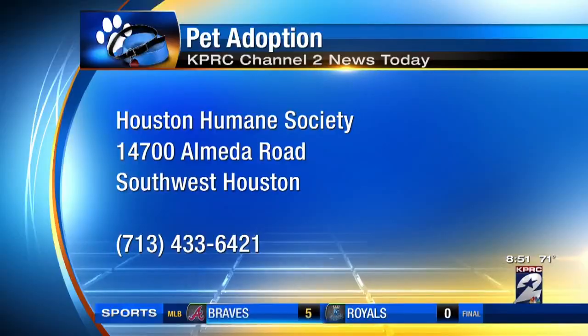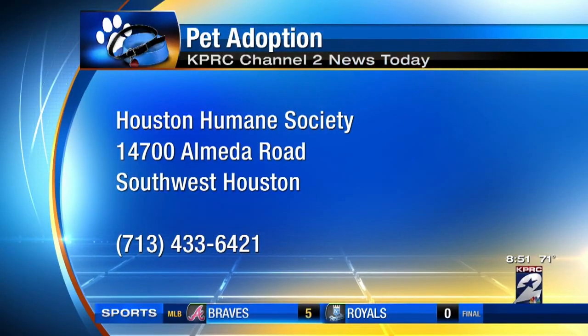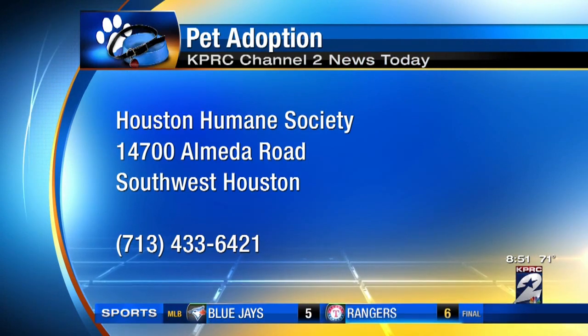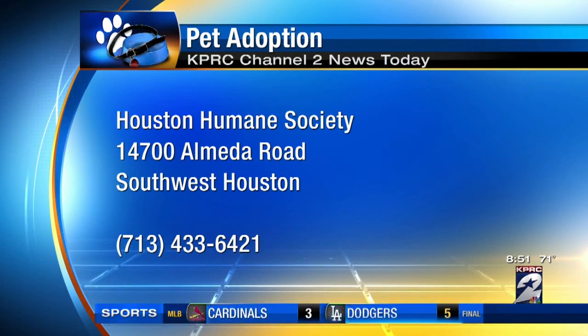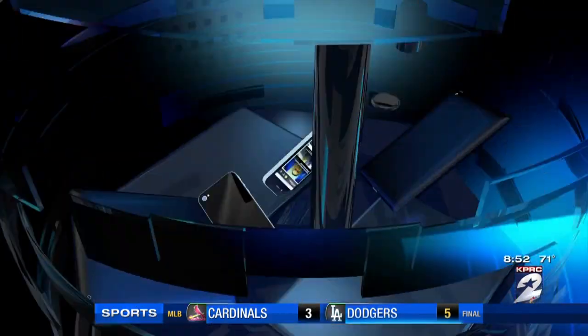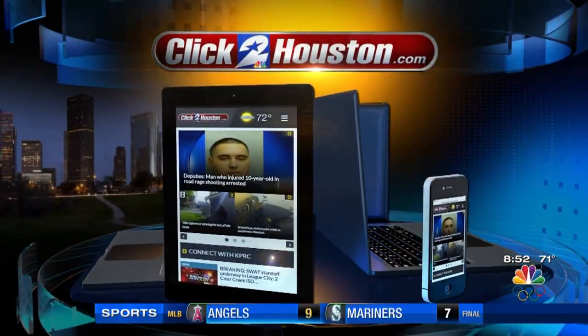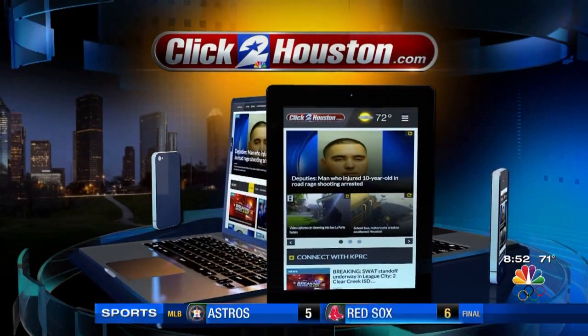Bruno's ready to go — you can tell. He's crying for you to go pick him up, so get on out there. Houston Humane Society is open every day, they're open today as well. 14700 Alameda Road, 713-433-6421. And by the way, you can see animals in need — check out our adoptive pet section on clicktoyustin.com under the consumer tab.